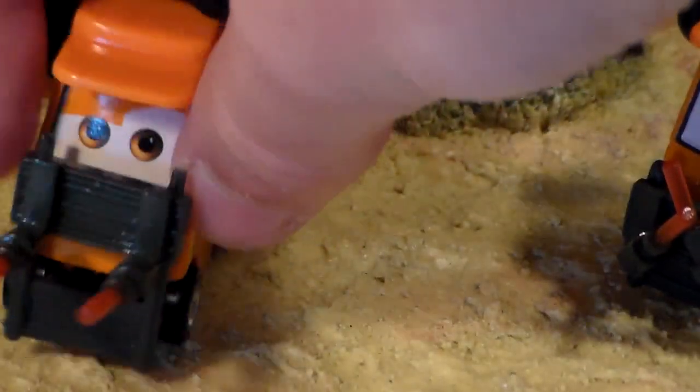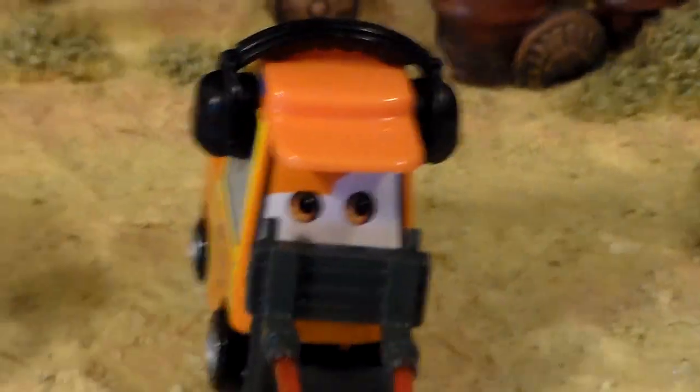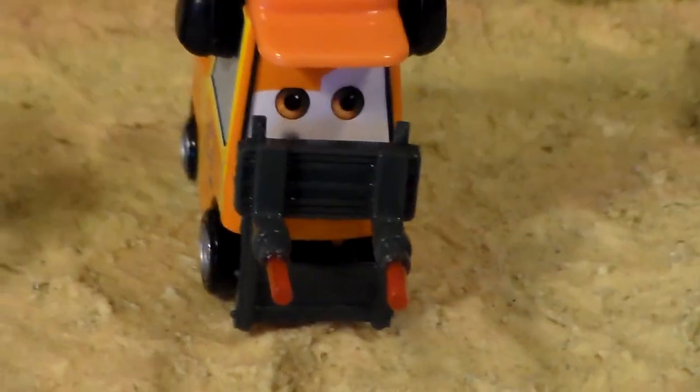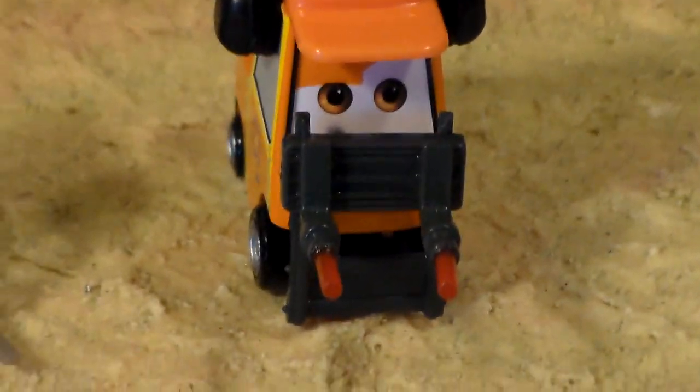Both of them have these cool little — I don't exactly know what they're called — but they help the airplane driver, or the pilots of the airplane, know when to go and stop.